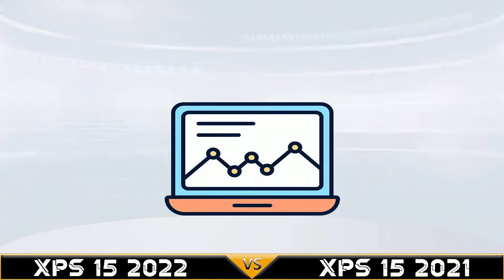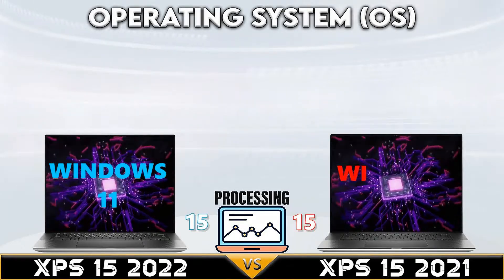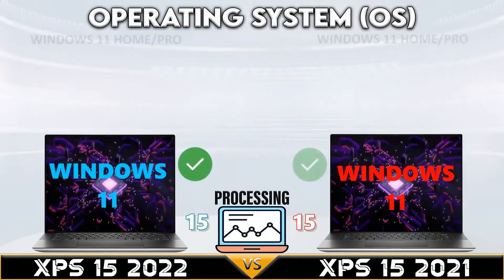Dell XPS 15 2022 versus Dell XPS 15 2021 has the same GPU support, up to NVIDIA 3050 Ti.